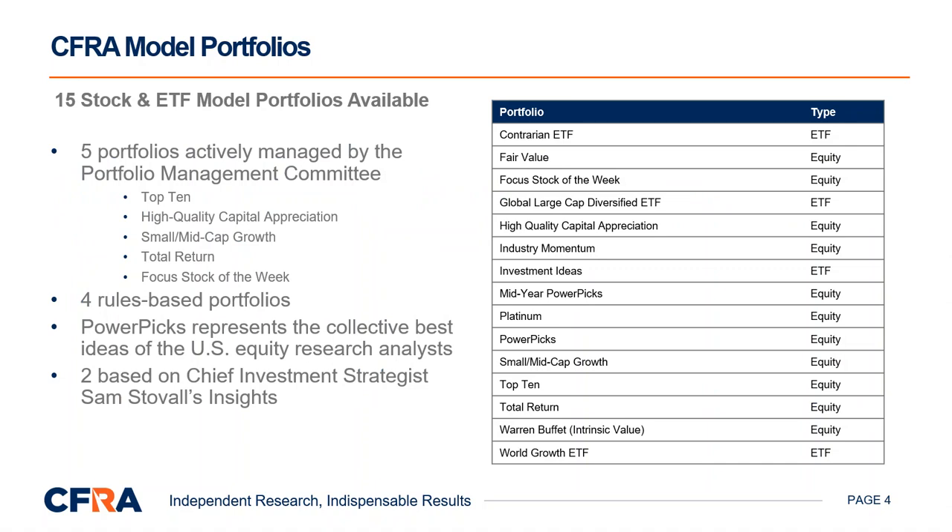We have 15 equity and ETF model portfolios. Most portfolios are centered on CFRA's Stock Appreciation Ranking System, or STARS, a qualitative stock selection methodology that is based on fundamental equity research conducted by CFRA's equity analysts. Some portfolios, on the other hand, are based on proprietary quantitative systems, such as the fair value ranking system or the relative strength ranking system, while some portfolios are based on both qualitative and quantitative methodologies.